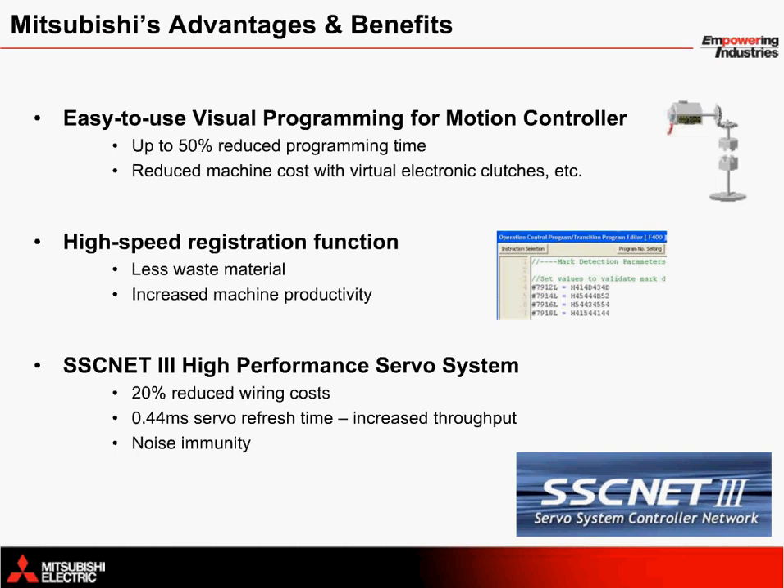The solution provided for this application comes with a number of unique advantages and benefits to the end user. First, the programming environment with MT Developer 2 is easy to use, significantly reducing the amount of time needed to get the machine up and running. Based on past experience against the competition, this has resulted in up to 50% reduced programming time. The mechanical editor also eliminates the need for mechanical clutches, cams, line shafts, and other components, ultimately reducing the final cost of the machine. A high-speed registration function is included as standard with the MR-MQ100 single-axis motion controller, which reduces waste material from inaccurate feeding and helps to increase the machine's productivity.